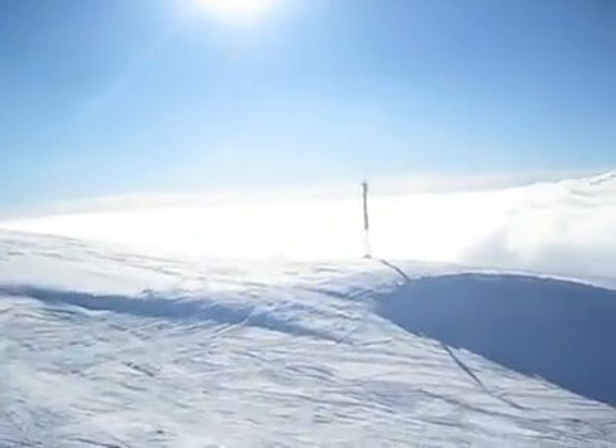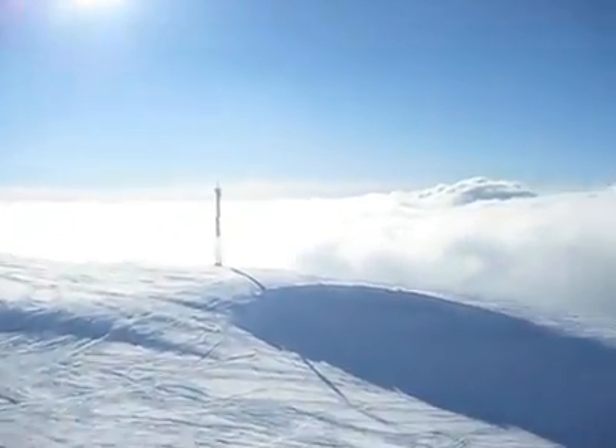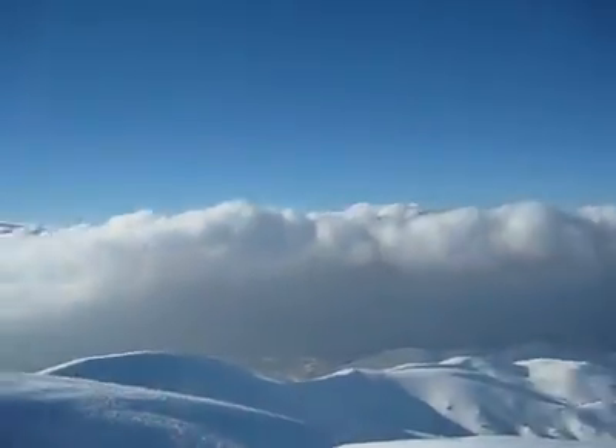Hello! So from the top of Fereyemzar we're about 2,800 meters. Look around here. Beirut is down there somewhere, hidden in the clouds. Look how nice those clouds are. Beautiful, beautiful.